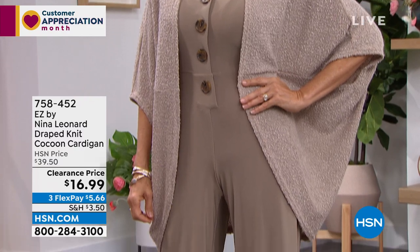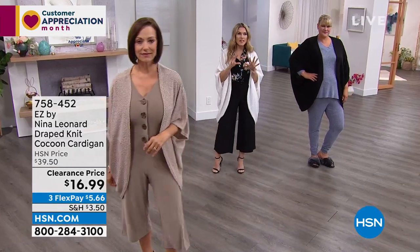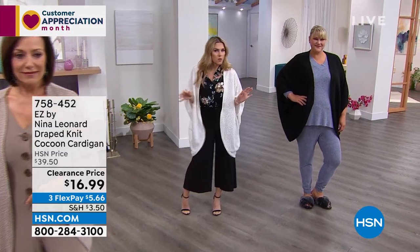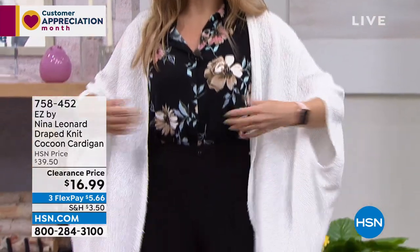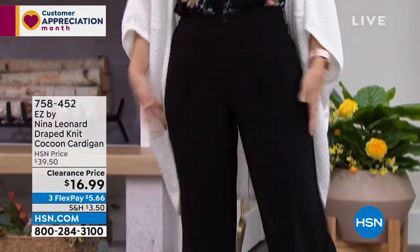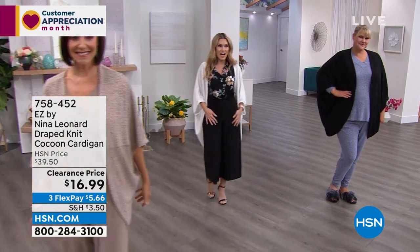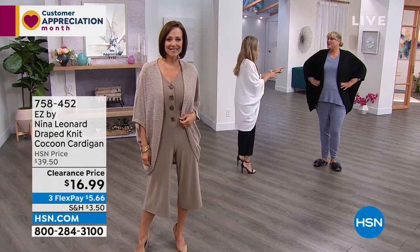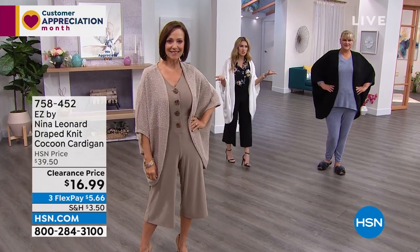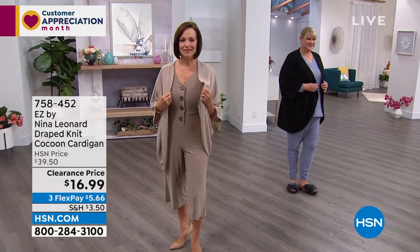At $16.99, I love the camel — very sophisticated, elevated, and luxe over that great jumpsuit. I'm wearing ivory, which is a beautiful white — perfect if you want to wear white to an upcoming event. Jamie has it in black. It goes great with the culotte pants and the little sleeveless tee. Flex pay is $5.66. Jamie is wearing the 1X, which is true to size.